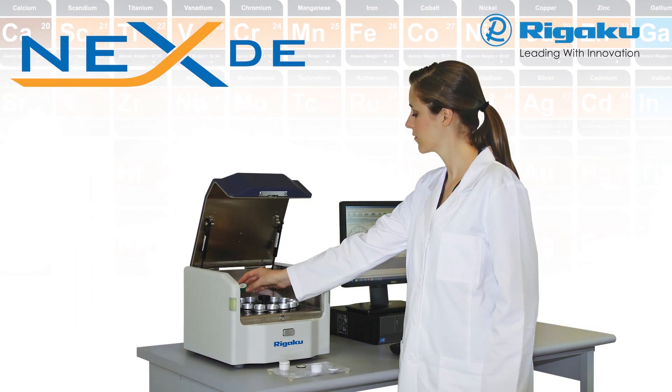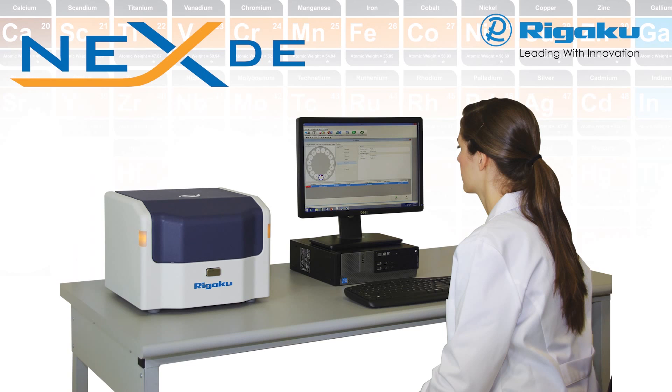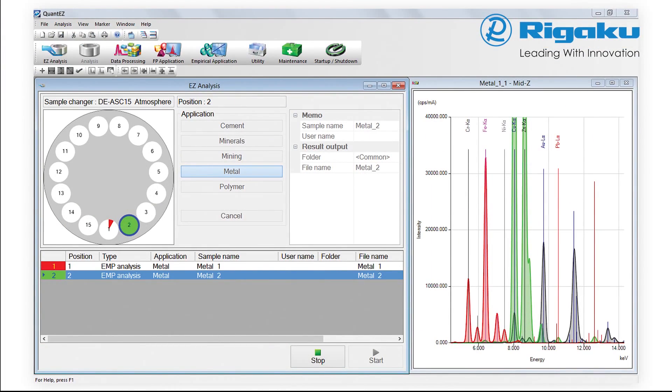With the smallest footprint in its class, the NEXDE continues the tradition of delivering accurate results in a timely and seamless manner, with unsurpassed reliability, flexibility, and ease of use to meet any challenges in today's laboratory.